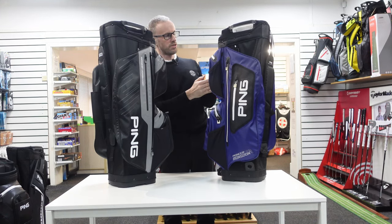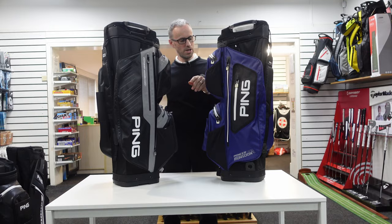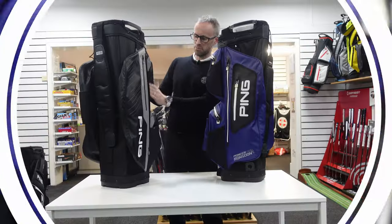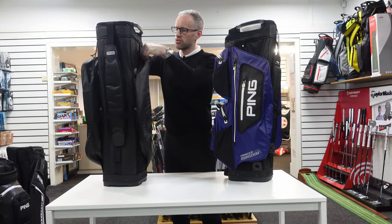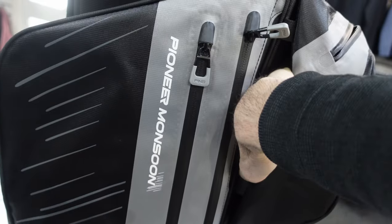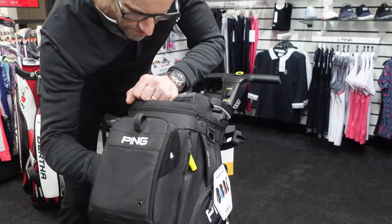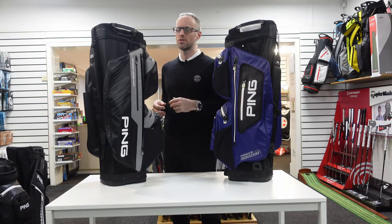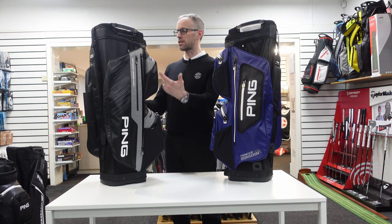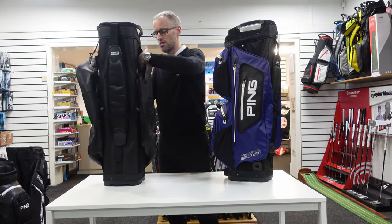Good pencil holder in the side, wee mesh pocket inside. The new one has a front pocket instead that's probably better than the mesh. Cart strap goes around underneath — probably the easiest one to do out of the lot, which was another reason I gave it good marks last time. Some of these cart strap cable arrangements can have you in a rage by the time you go off, but this one is perfectly easy to use.